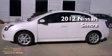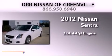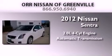This is a brand-new 2012 Nissan Sentra. It features a 2.0-liter four-cylinder engine and an automatic transmission.